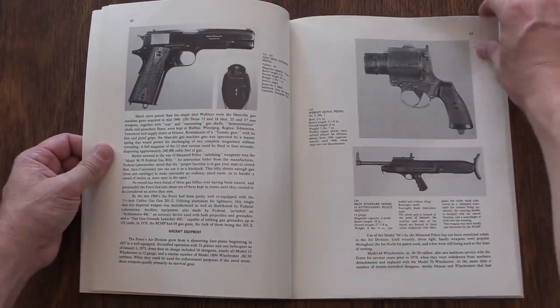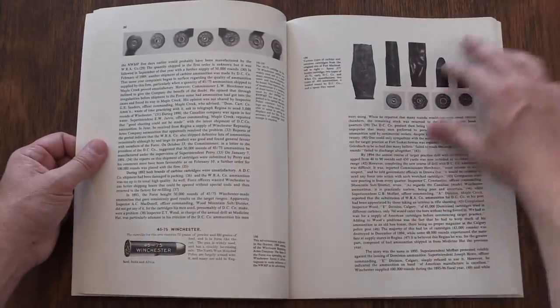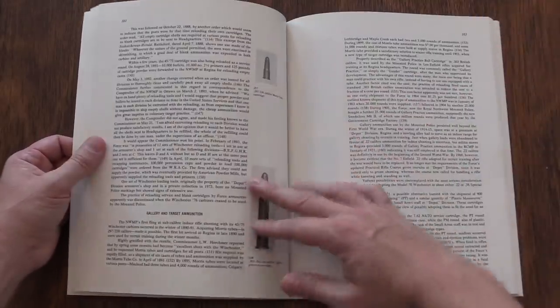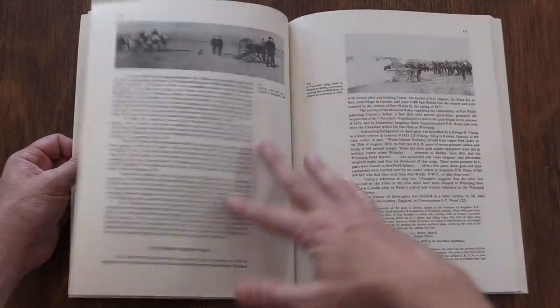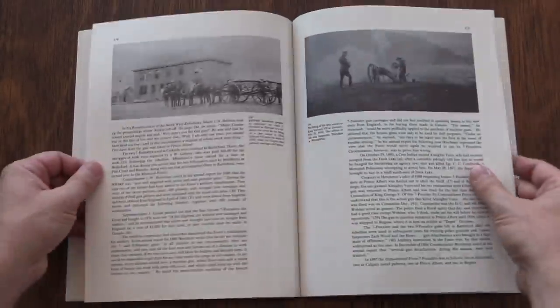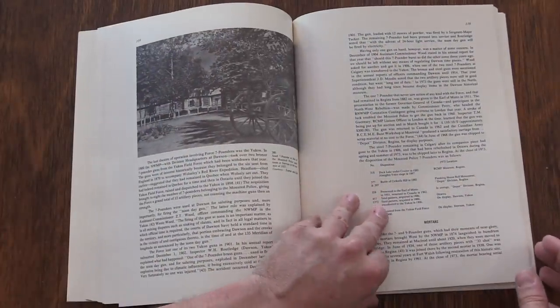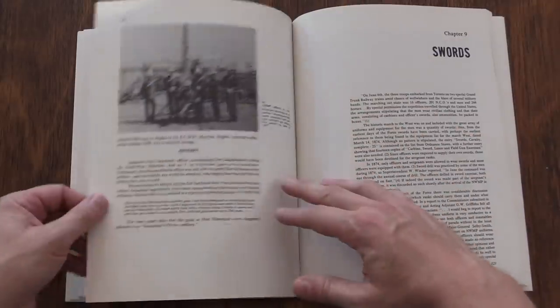They preferred Colt revolvers. They had one of the coolest Winchester lever action rifles out there — a carbine musket style with a full-length wooden handguard version of the Winchester 1876. That is a super cool gun, and it was mostly acceptable to them.